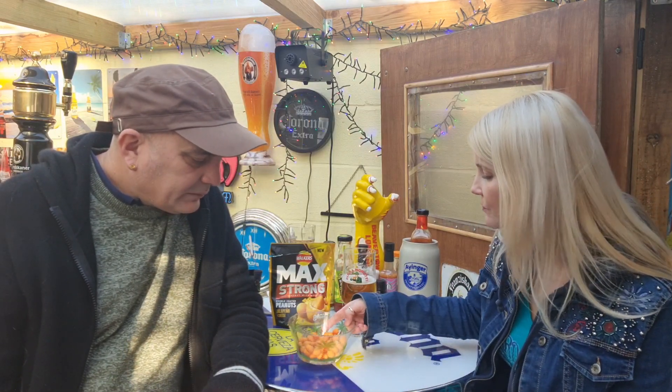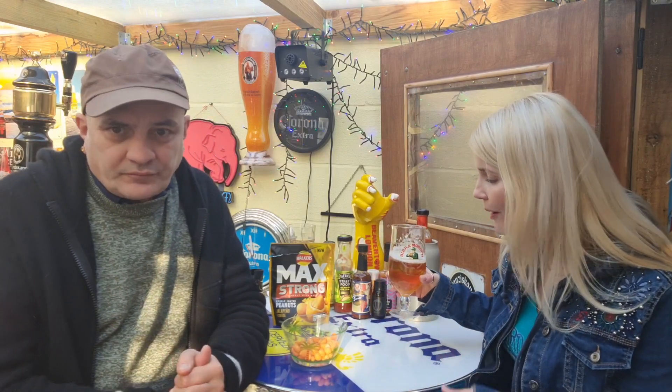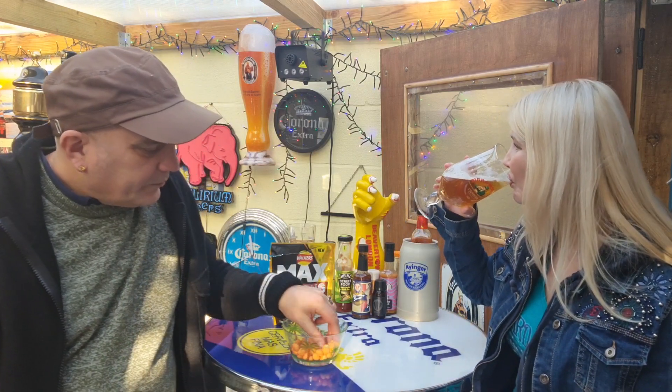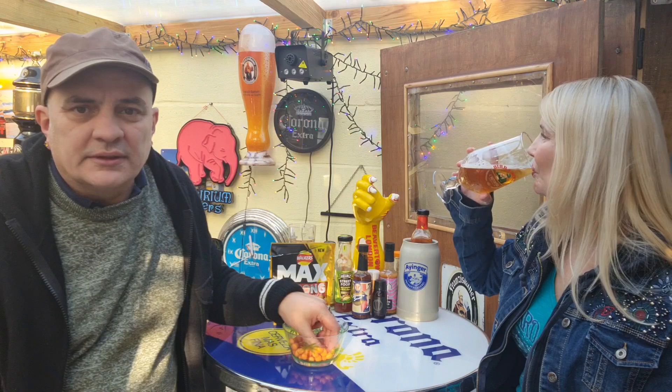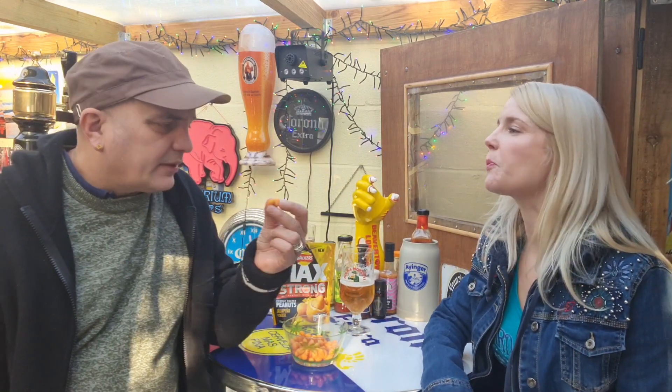For a brilliant bar snack, sit around — even though this beer isn't particularly nice — they'll be really great to have with beer. If you get a decent beer, you're laughing. That's all I can say. Not for me, that beer, but these are.